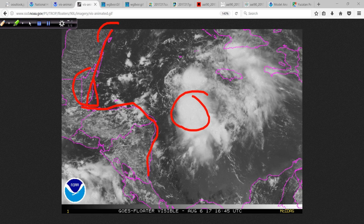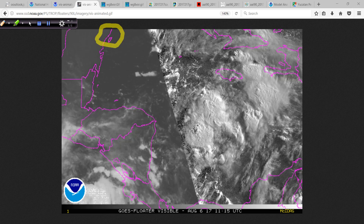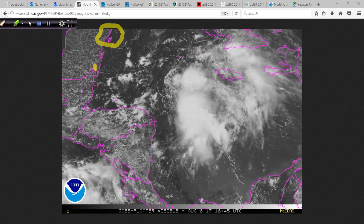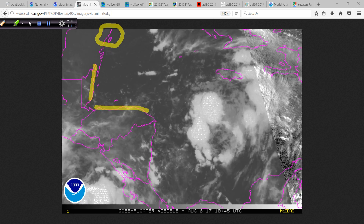Farther up along the Yucatan are the resort areas — I wouldn't be too concerned up in the northeast part of the Yucatan — but Chetumal, and certainly down to Belize, and even the coast of Honduras.